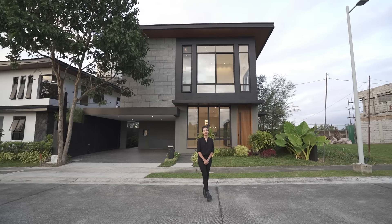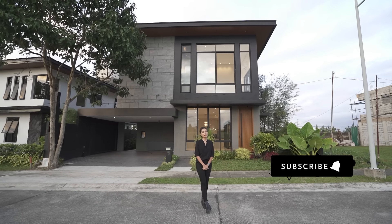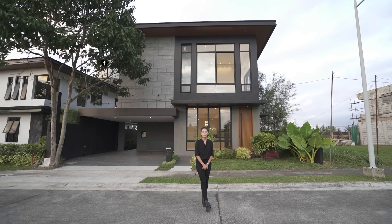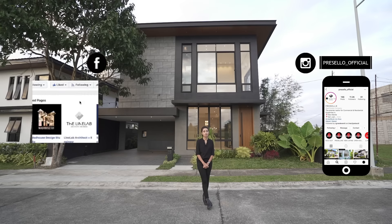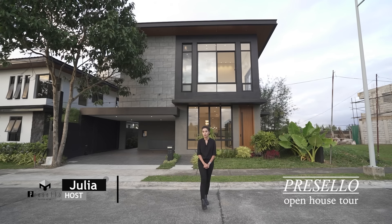Today we'll be going around a brand new house, also for sale in Vinaren Valley. Make sure you hit like, click subscribe and click on the bell so you get notified whenever we release new YouTube videos. We're on Facebook so make sure you hit like and see first, and follow us on Instagram at Puricello underscore official. My name is Julia and welcome to another Puricello open house tour.